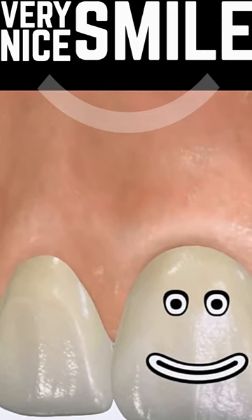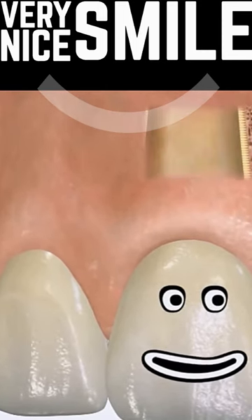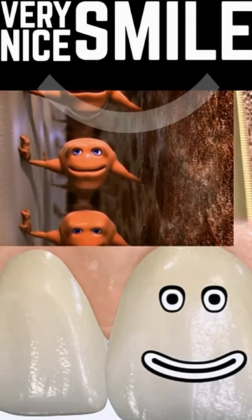Hi, I'm Dr. Rich. Ever wonder how a tooth stays in your jaw? Teeth are held in by the periodontal ligament, or PDL for short.